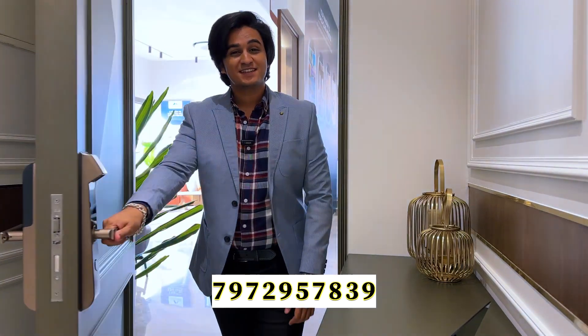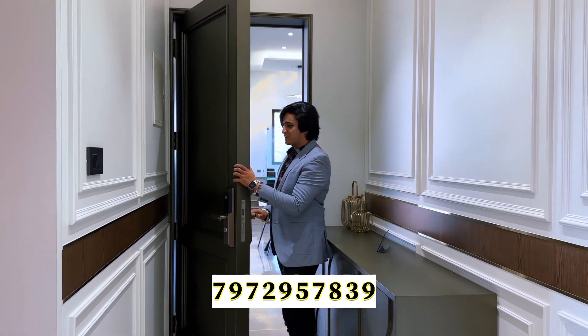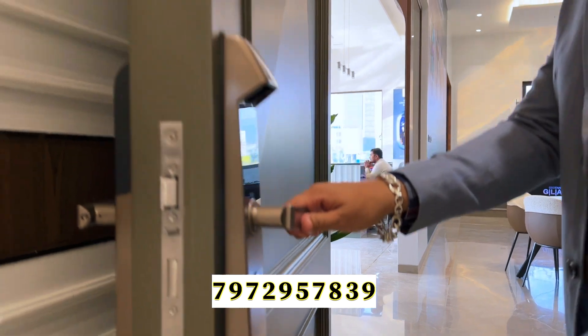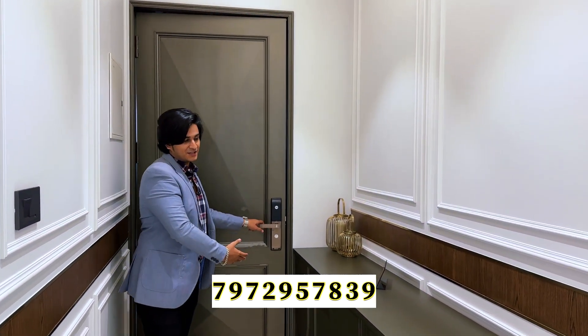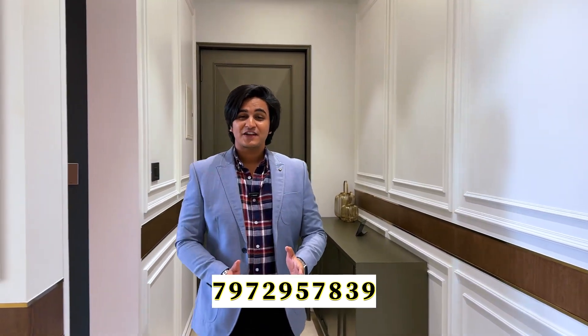Welcome to this luxury masterpiece in Baner. As soon as you enter your home, you get a beautifully crafted wooden door along with a smart door lock system, so your security is right in place. There is a dedicated space for all of your fancy footwear and an amazing entrance lobby. This is a butterfly concept home — your master bedroom is on that side and your guest bedroom is right beside me.